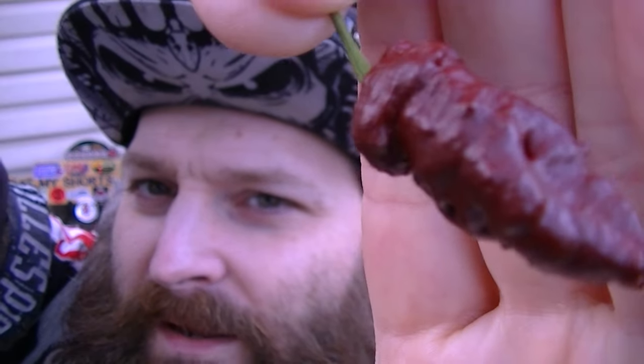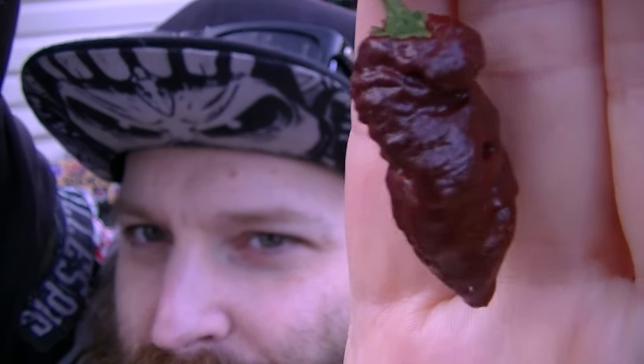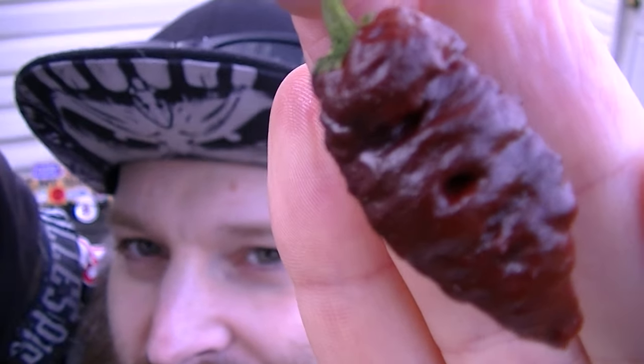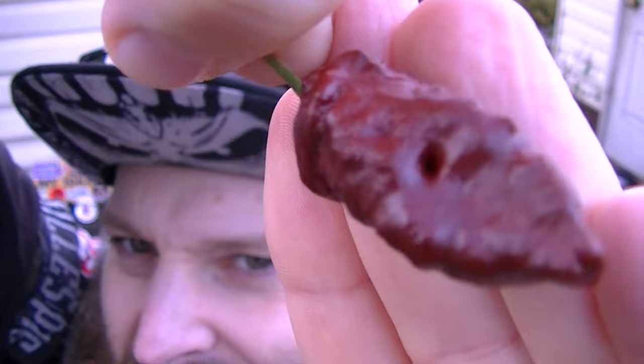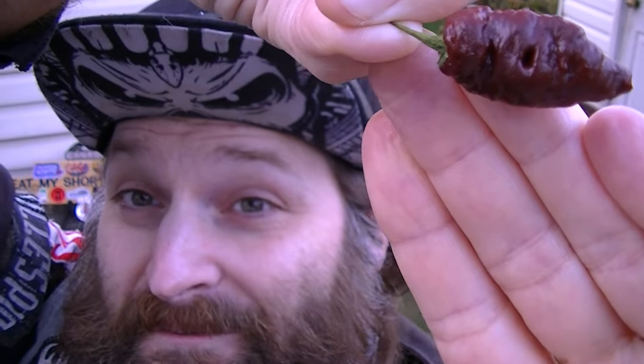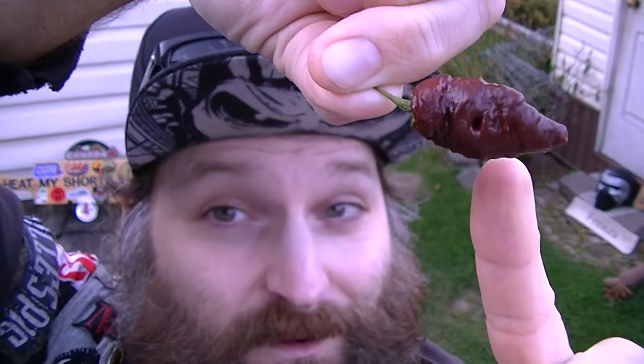Hey everybody, welcome back to Heat My Shorts. I've got a pepper to eat again. I've got a couple more inside to eat still — I've been gifted a few peppers recently. This one is grown by Stoned Pepper Kitchen in Barrier, BC. It's not the biggest pepper but it is pretty mean looking. I really like these dimples — there's two dimples, super deep. I've never seen that before on a pepper.